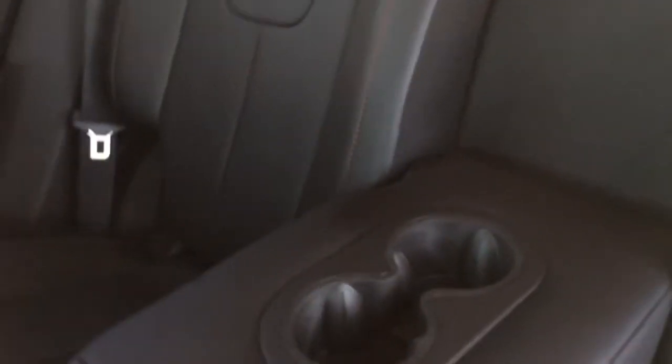If you pull the center section down you'll have two cup holders for the back seat. To fold the back seat down on either side, there's a clip — you grab it, pull the seat forward, and it leans right forward giving you direct access to the cargo area.